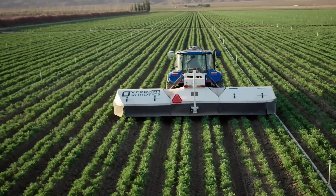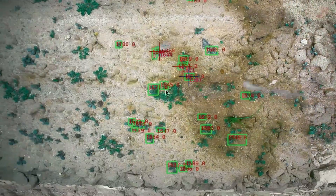Integration of precision nutrient applicators with mapping and data management systems enables data recording and mapping of nutrient application rates across a field. This information can be put to use for analysis, planning for the future, and keeping track of the history of nutrient application.